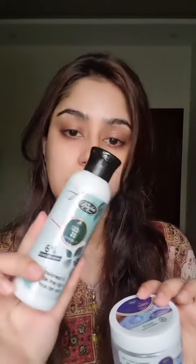Next is the bleach — it's a lotion and a blonder powder. We'll combine the lotion and powder together and then apply it all over the face, leaving it for 10 minutes.